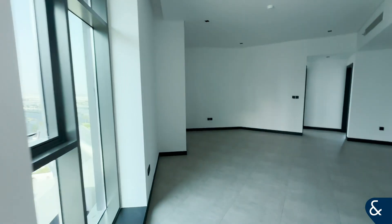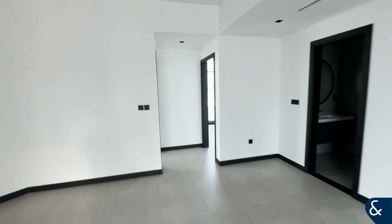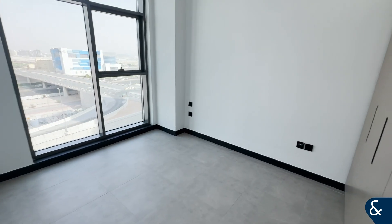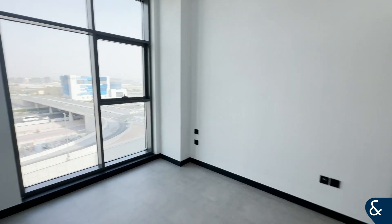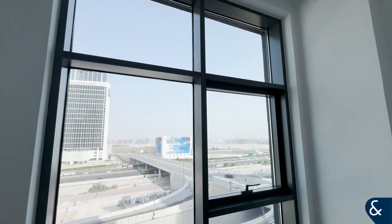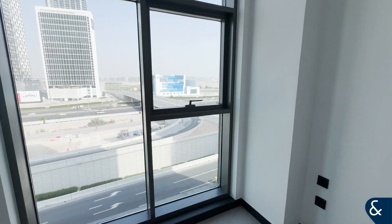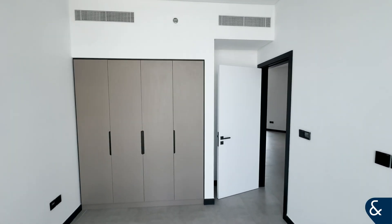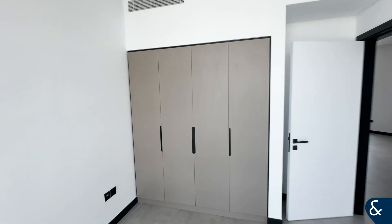Moving through to the bedrooms, to our right we have the smaller of the two bedrooms. Again a nice size, easily big enough for a double bed. Nice floor-to-ceiling windows letting in a lot of natural light, also with fitted wardrobes and lots of storage.